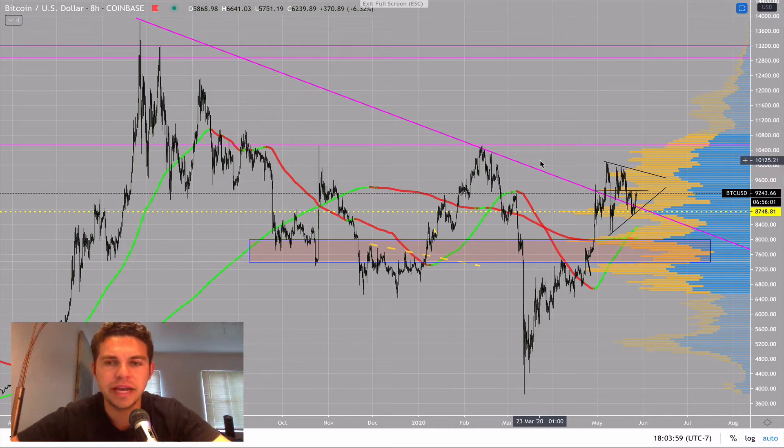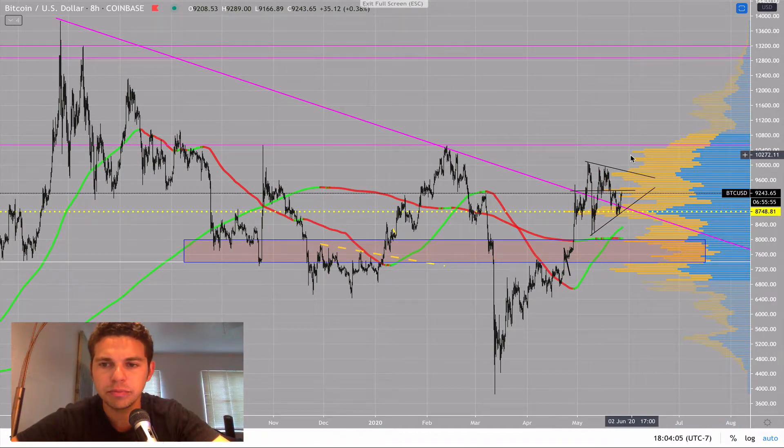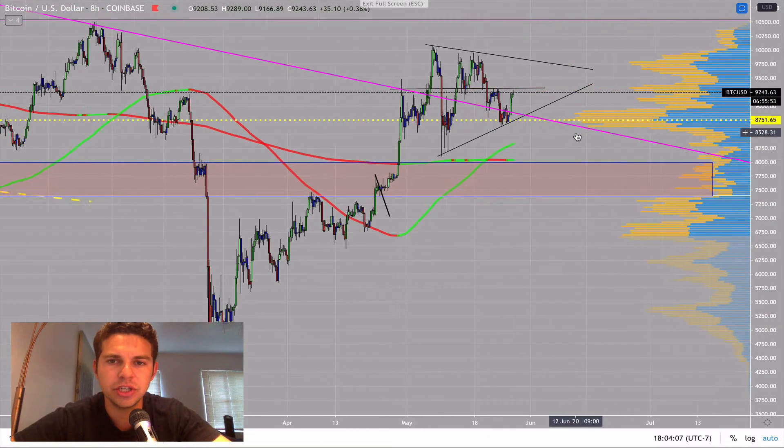Starting with a really zoomed-out look for Bitcoin here. I'm really targeting $10.5K in the next couple weeks, and I'm going to show you why.